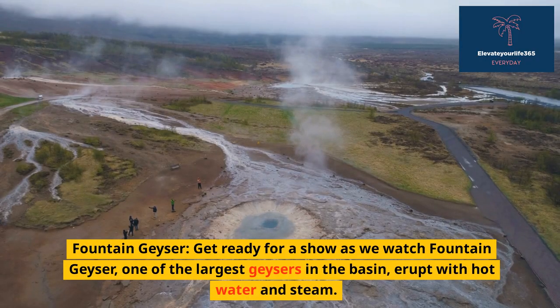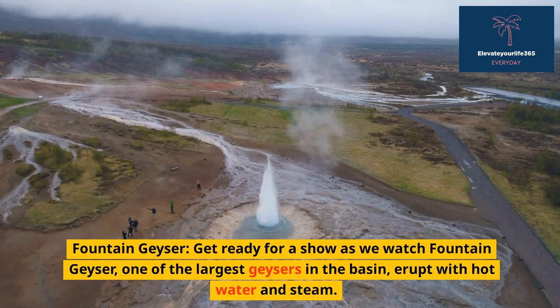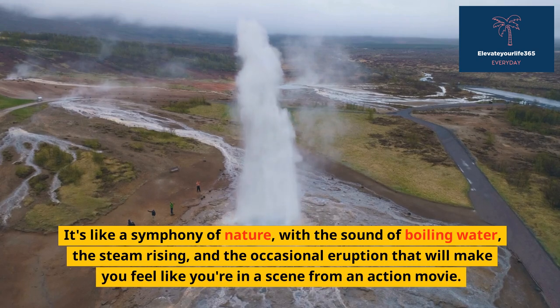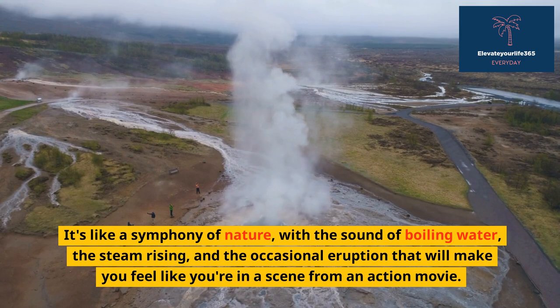Fountain Geyser — get ready for a show as we watch Fountain Geyser, one of the largest geysers in the basin, erupt with hot water and steam. It's like a symphony of nature, with the sound of boiling water, the steam rising, and the occasional eruption that will make you feel like you're in a scene from an action movie.